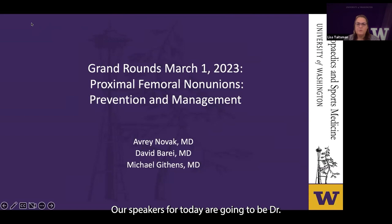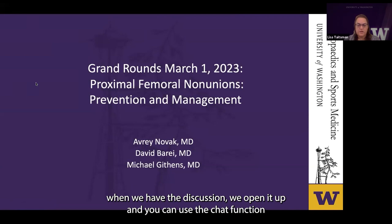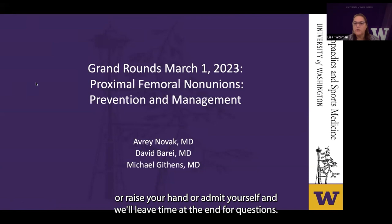Our speakers today are Dr. Avery Novak, one of our outstanding fourth-year residents, and two of my trauma colleagues from Harborview: Dr. David Barre, our fellowship director, and Dr. Michael Giffins. Please feel free to use the chat function, raise your hand, or unmute yourself. We'll leave time at the end for questions. So with that, Avery, please take it away.